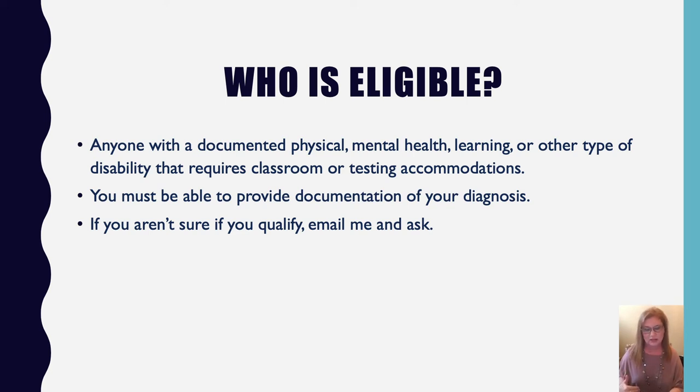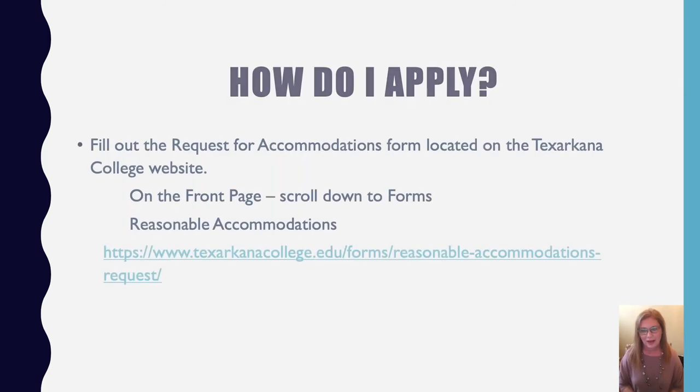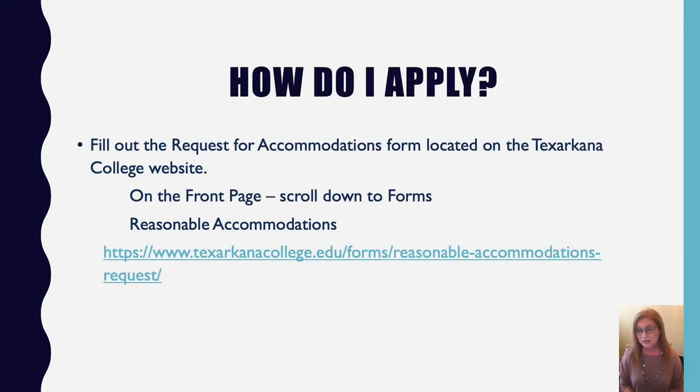Students coming straight out of high school often get confused about this. A documented disability in high school travels with you from grade to grade, but when you come to college it stops. In college we use self-declaration, so you need to come talk to me. If you're unsure whether your disability qualifies, just email me and we'll see what we can do.